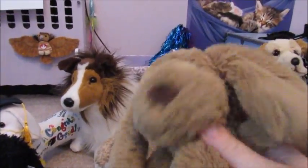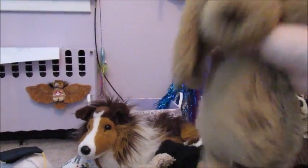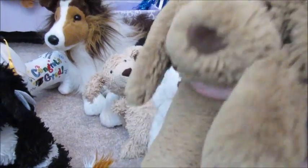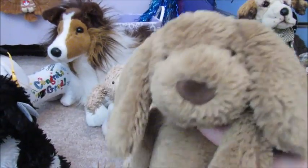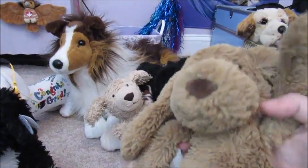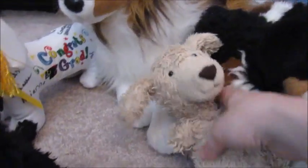This is Bailey — he is a Jellycat stuffed animal. I love Jellycats because they're floppy, soft, and cute. My aunt got him for me for my birthday, along with a nerd Jellycat stuffed animal — the other one is a horse. But yeah, Bailey is a brown dog.